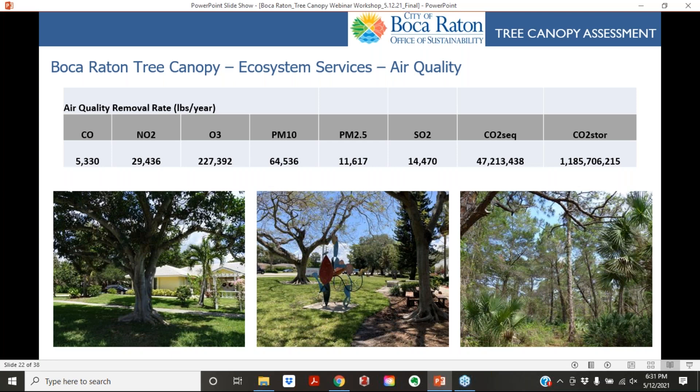We also calculated air quality benefits for pollutants including carbon monoxide, nitrogen dioxide, ozone, particulate matter, sulfur dioxide, and carbon dioxide — both sequestration and storage. Boca Raton's urban tree canopy stores about 1.1 billion pounds of carbon dioxide within its tissues and leaves, and sequesters annually about 47 million pounds per year — a significant amount mitigating climate impacts from everyday activities like driving and electricity use.